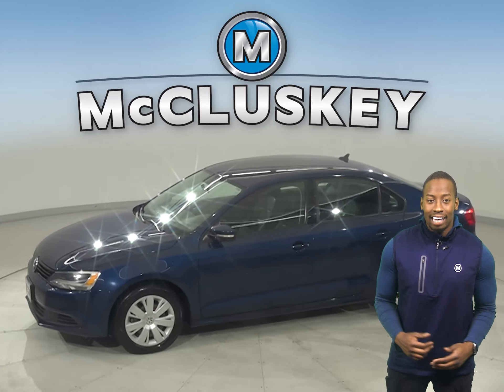You'll be able to get up to 40 miles per gallon on the highway, making this an excellent everyday driver. There's even a cool keyless push-to-start button, and this Jetta has passed our 172-point inspection and is more than ready to get back on the road.